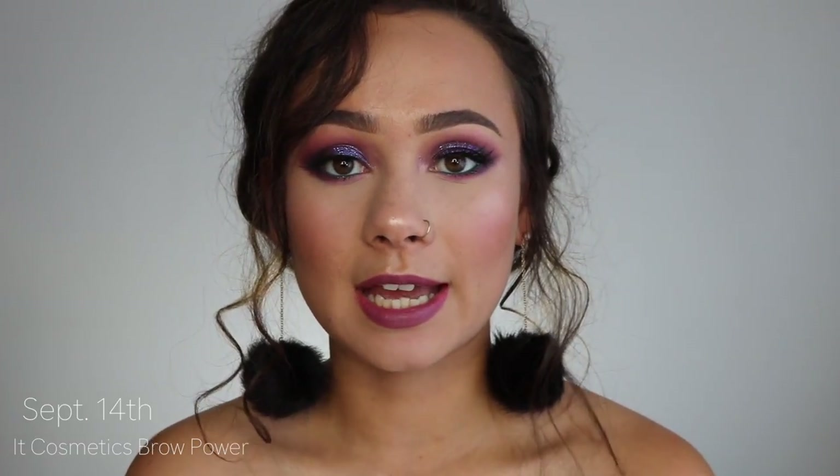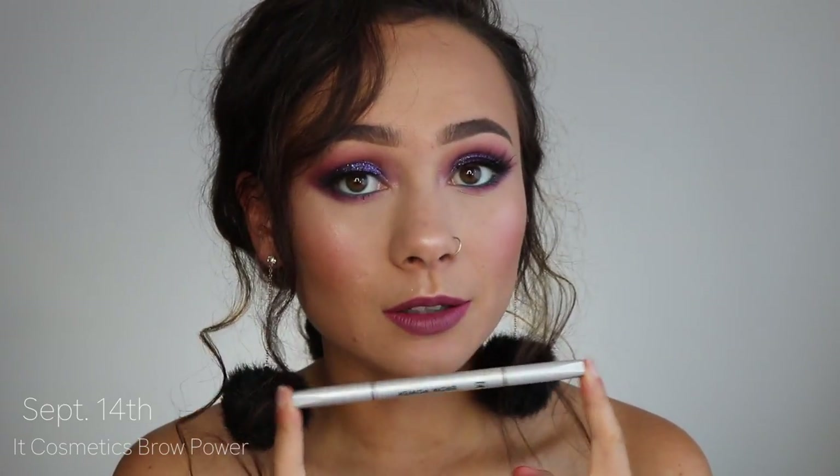Another really good item is on September 14th: the It Cosmetics Brow Power Universal Eye Pencil, originally $24, going to be $12. It's not my favorite pencil — I really like the Brow Wiz or really skinny brow pencils. This is a thicker one, but it's a really good brow pencil if you like them thick. Also on September 8th, the ABH Brow Definer is on sale for $11.50. They're both really good.